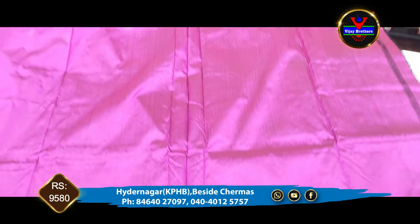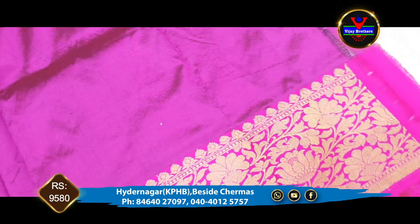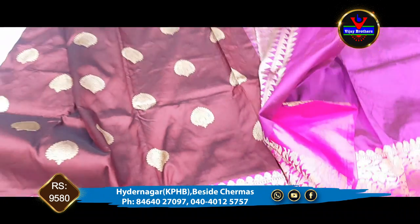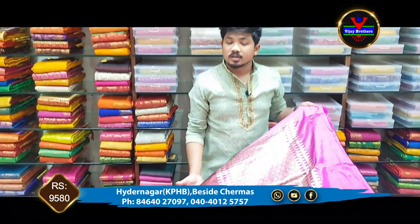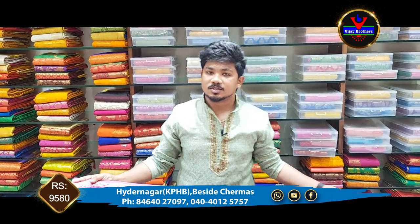We have to extend the sleeves with the blouse and the border. We have to work with the carriages and the blouse. We have to continue the border with the blouse. We have to do a designer style of blouse.